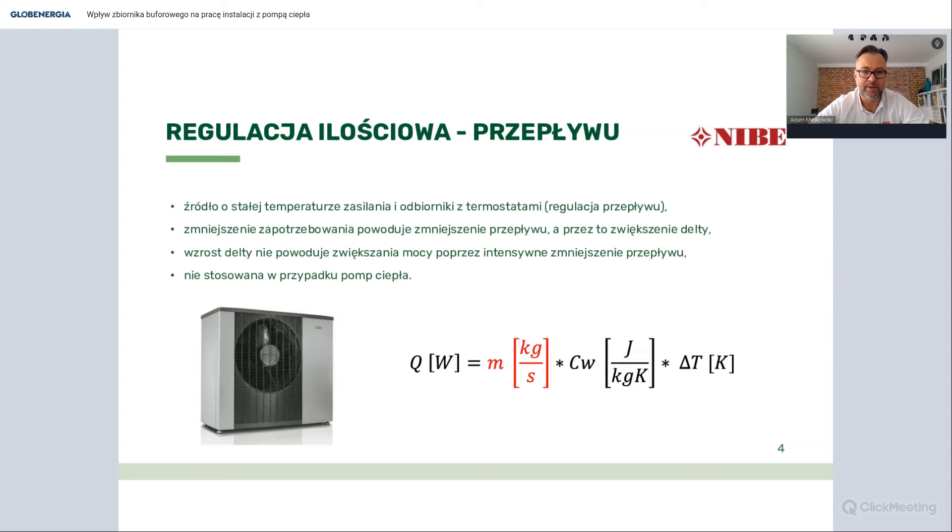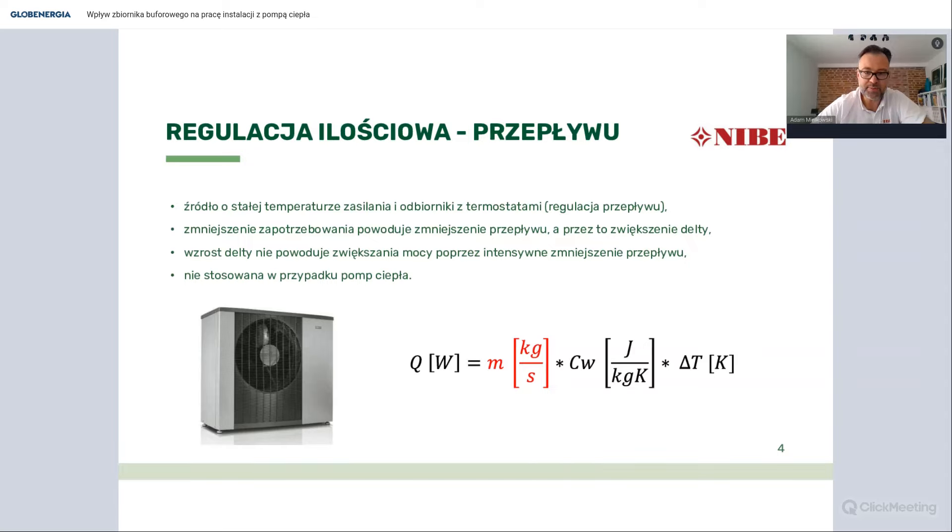Pierwsza regulacja to regulacja ilościowa. W starych systemach grzewczych mieliśmy urządzenie produkujące wodę o stałej, dosyć wysokiej temperaturze, a regulacja przepływu - czyli regulacja głowicami termostatycznymi na grzejnikach - dawała większą lub mniejszą moc grzewczą odbieraną z urządzenia. Ta regulacja jest charakterystyczna dla kotłów stałopalnych i nie była stosowana w pompach ciepła, bo powoduje znaczne spadki efektywności. Delta T w tym przypadku jest dosyć wysoka, rzędu 10, nawet 20 K. Drugi sposób regulacji to regulacja charakterystyczna dla kotłów gazowych.